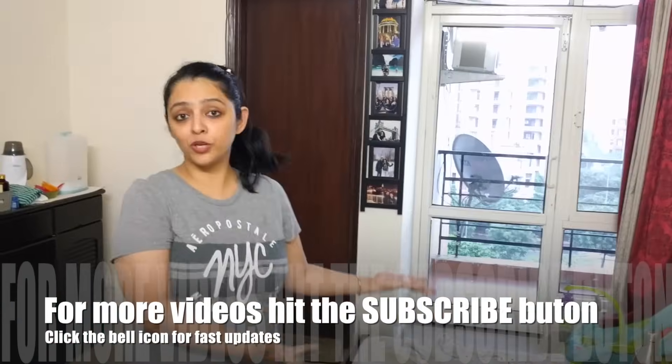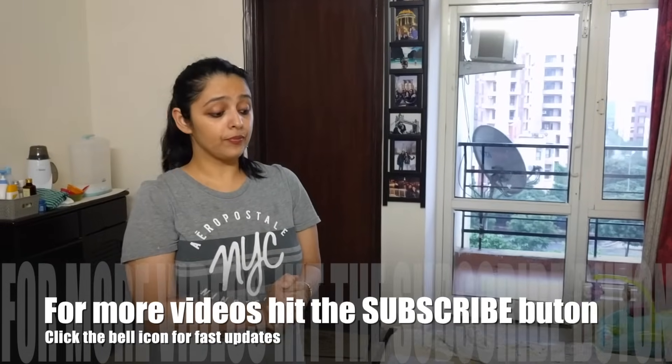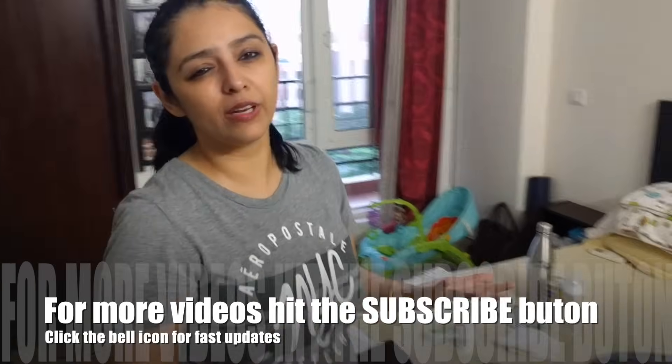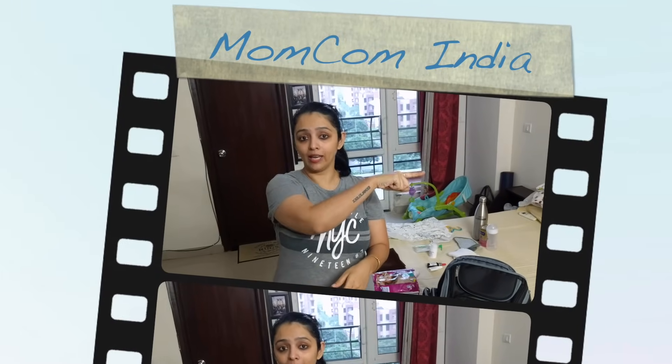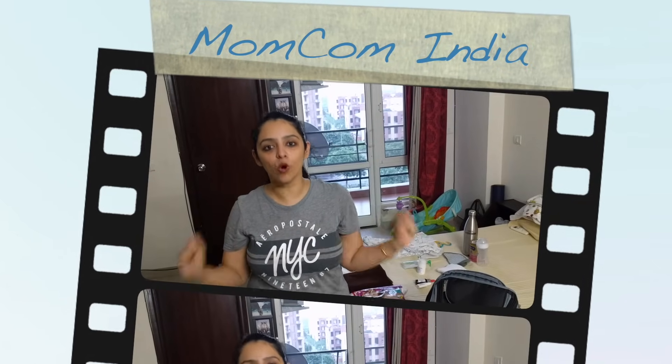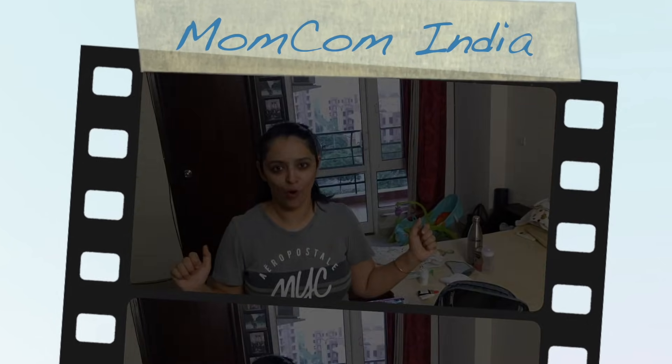That's pretty much it! This is what we pack for him and we've never had a tough time when we go out. If you think I'm missing anything, let me know in the comments — I'd be glad to share it with others and learn for myself. Thank you so much for watching. If you like the video, hit the like button, subscribe to the channel, and keep watching and spreading Mom Call.